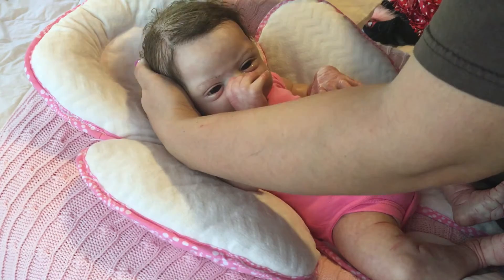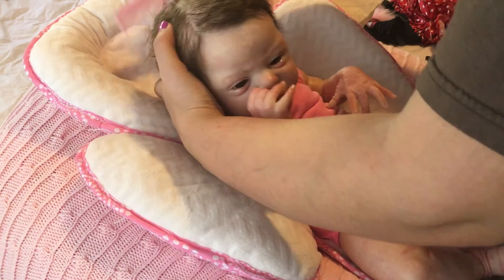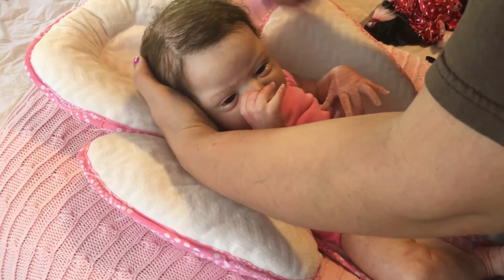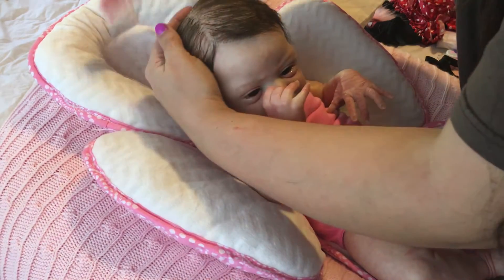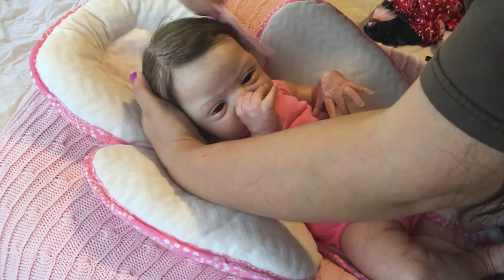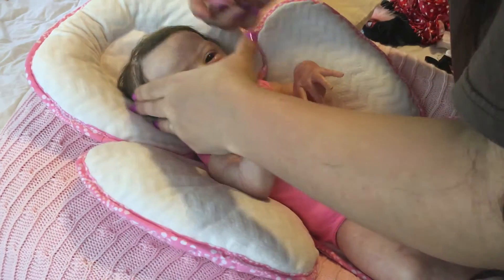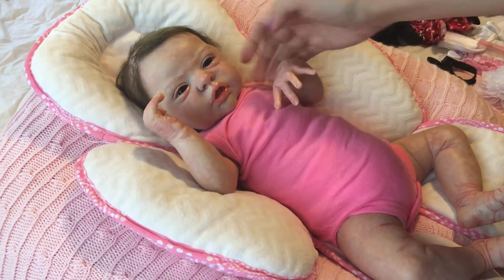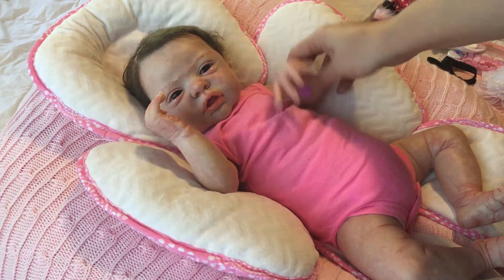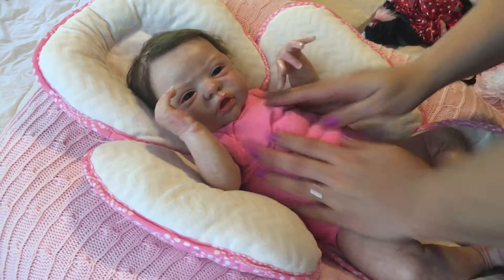Let me comb your hair really quick — it's all sticking to your head. There we go. Say hi to all your aunties, say hi everybody! She's so cute, oh my gosh, I love this baby.